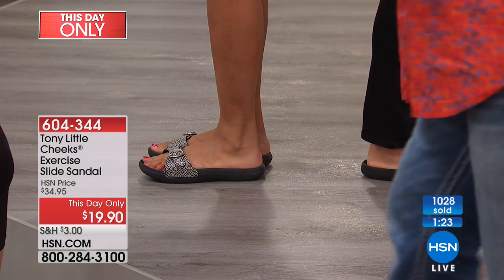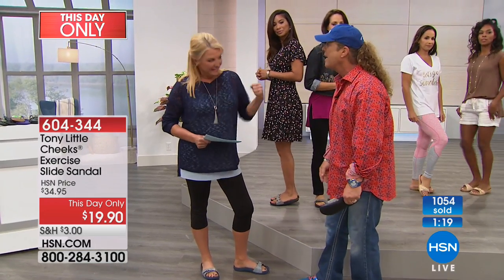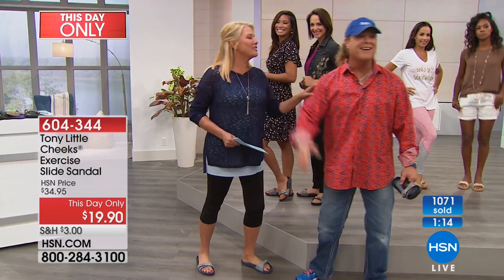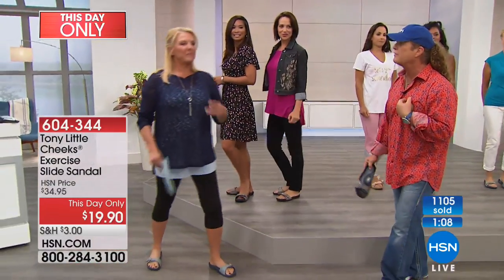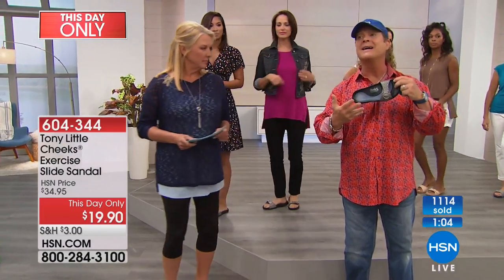If I hired you as a personal trainer right now at $60 an hour, would I leave with a pair of shoes? No, sir — and you'd charge me $60 the next time I came back. We have Gemma, who's an exercise physiologist. The buy of the year — this is it.